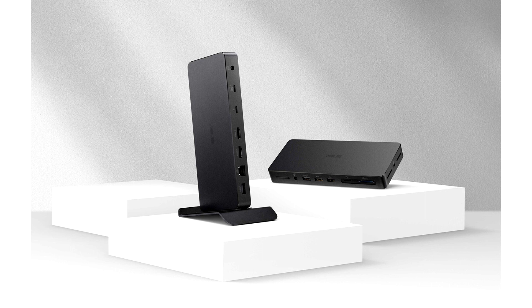Primed for productivity. The chiseled, rectangular aluminum chassis of the Asus Triple 4K Thunderbolt 4 dock fits perfectly under a monitor stand for a neat workstation setup. Alternatively, the dock includes an adjustable aluminum stand with a locking knob that firmly secures it to the edge of a desk or rear of a monitor.